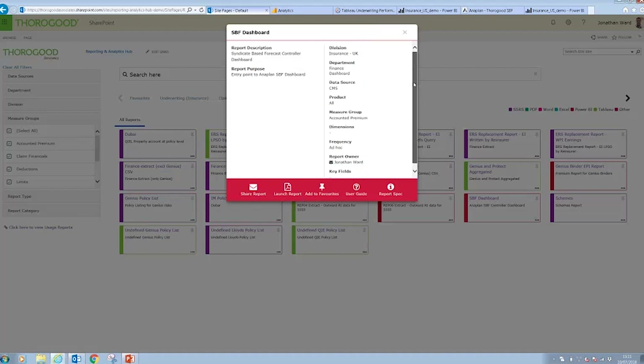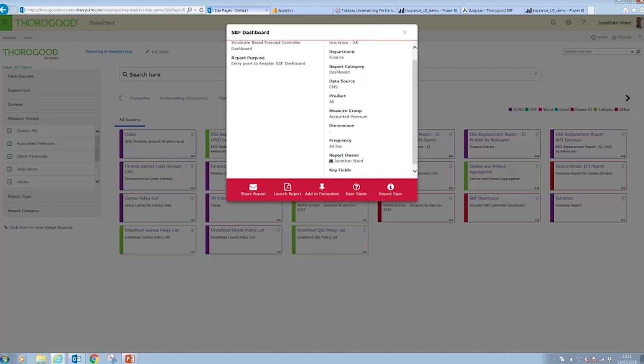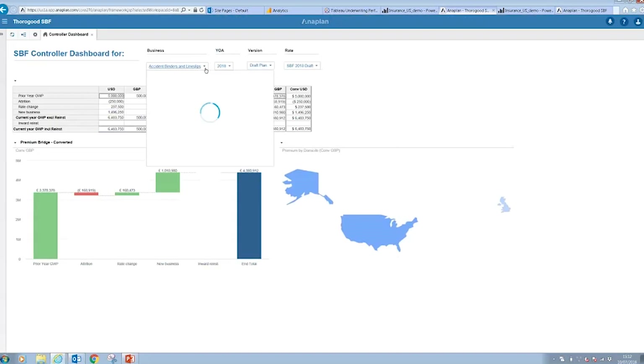Once I've got more information about what this report is, I can decide to launch the report from here as well. In this instance, this is an Anaplan dashboard and I can use this in the same way as I would in Anaplan, with the same full interaction as if I'd logged in directly.